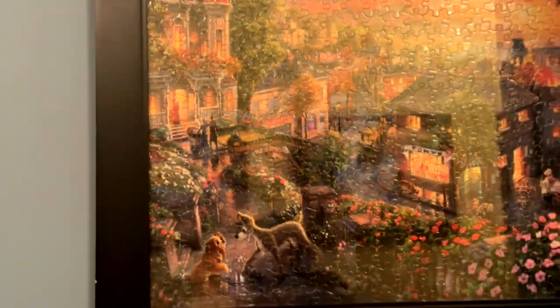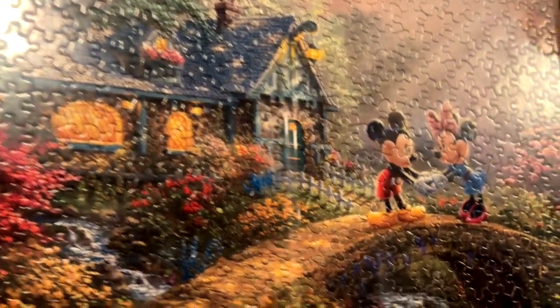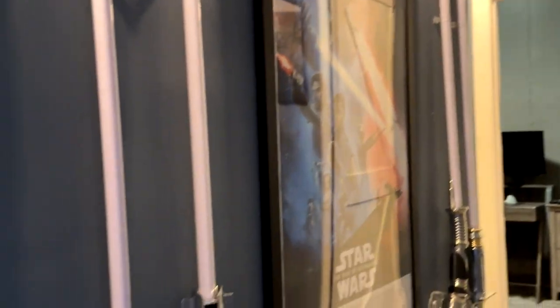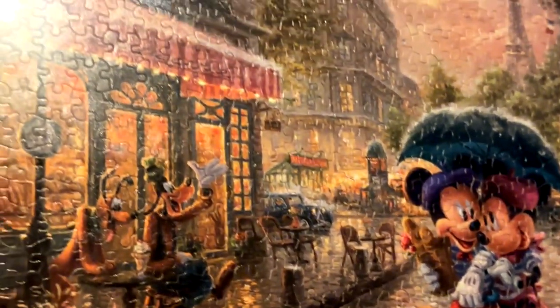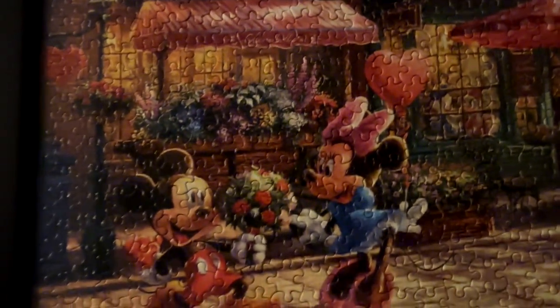As we walk down the hall, we have Lady and the Tramp, Sorcerer Mickey, Mickey and Minnie — we got a lot of Mickey and Minnie photos or puzzles. And if you look on this side, this is the rest of my Star Wars collection: we got Ahsoka Tano, Rey Skywalker's lightsaber, Count Dooku and Emperor Palpatine, and of course the posters for the sequel trilogy. And then there's Mickey and Minnie in Paris, Mickey and Minnie in New York, and some more Mickey and Minnie.